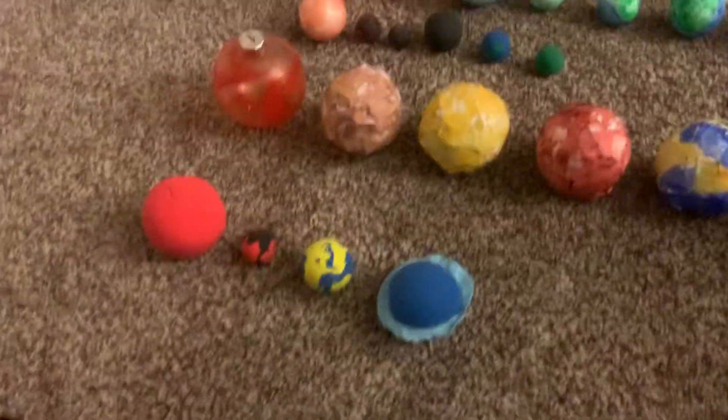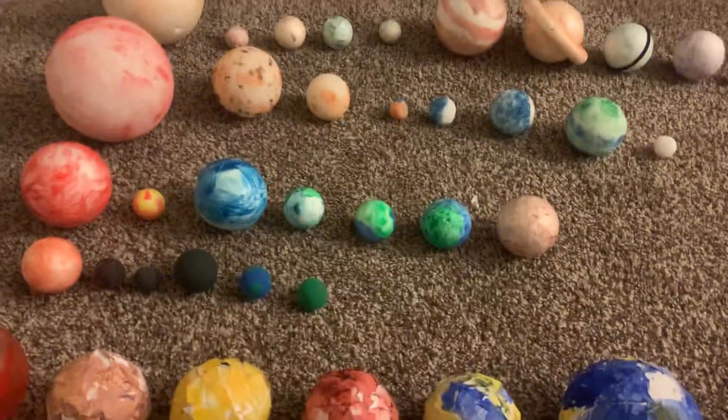Hope you guys enjoyed! Thank you all for watching and viewing all my six solar systems that I showed you. Enjoy!